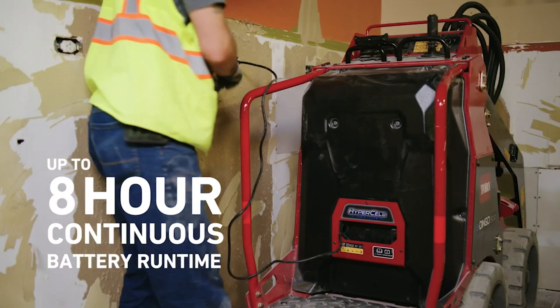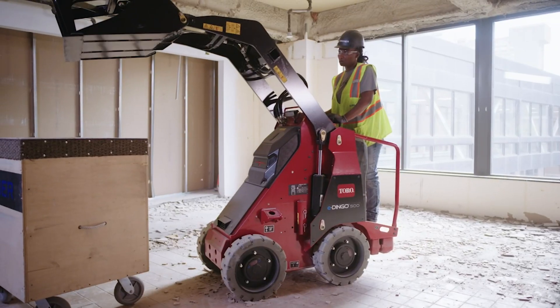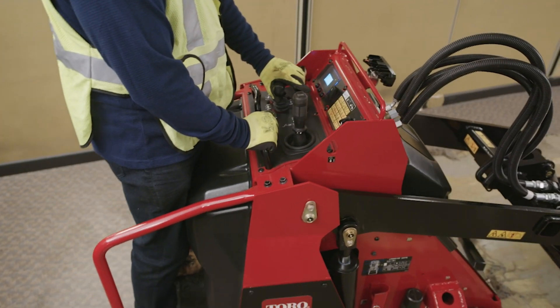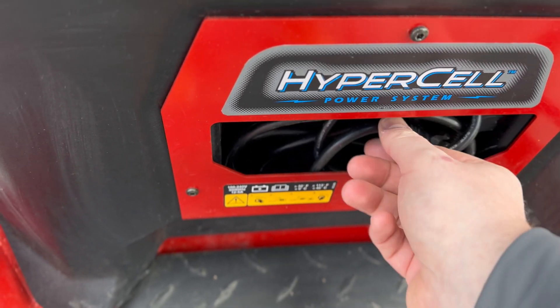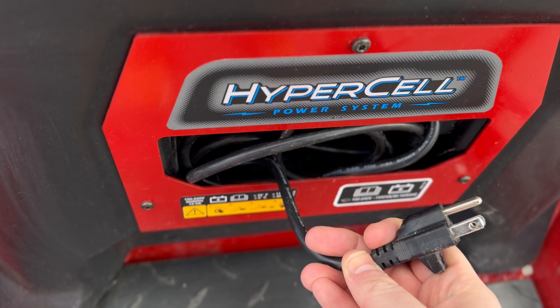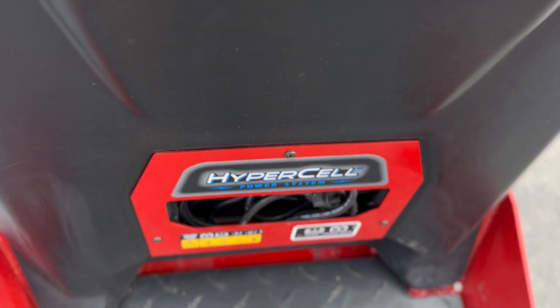Charging the E-Dingo 500 couldn't be any simpler. It uses a standard 120-volt plug, and there's a cord coming out of an outlet just above where you stand in the operator station. You take that standard 120-volt plug, charge it up, and it'll charge overnight.